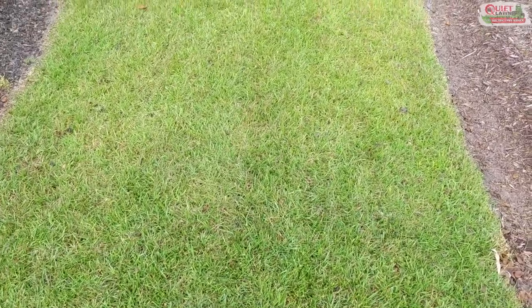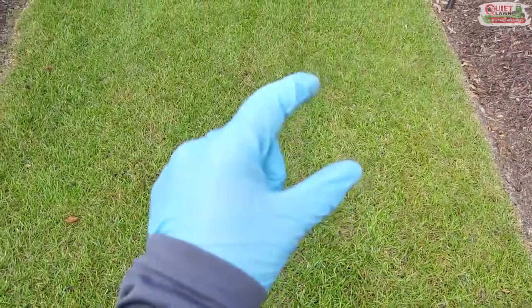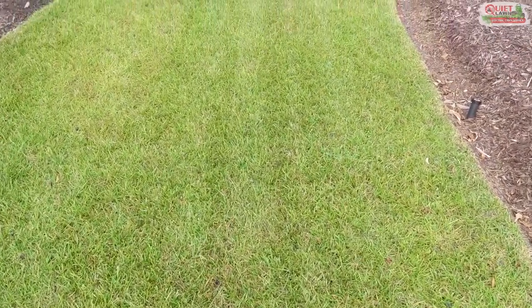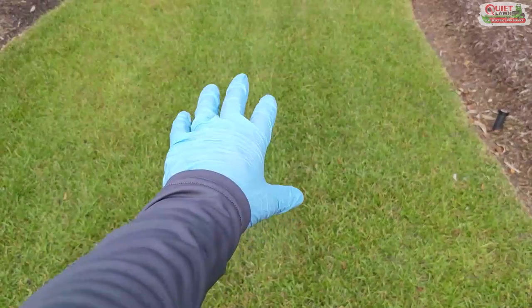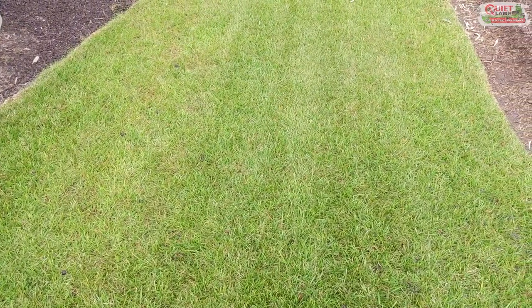Most people in this area have heard of an insect called mole crickets. They're a very large cricket that lives underground. They dig tunnels very similar to the mole, and they push up the ground and they can do a lot of damage to turf.